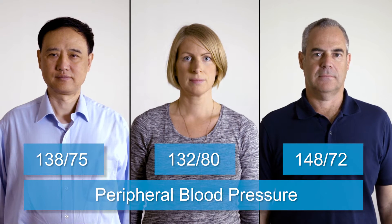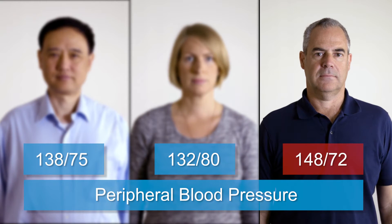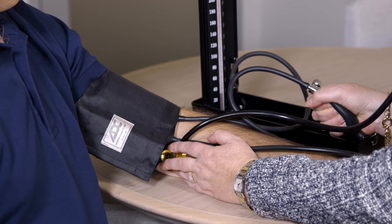This is George, Hannah and Nick. Who would you treat? Based on peripheral blood pressures, Nick should be on medication. Peripheral blood pressure has been the basis of clinical practice for over 100 years.